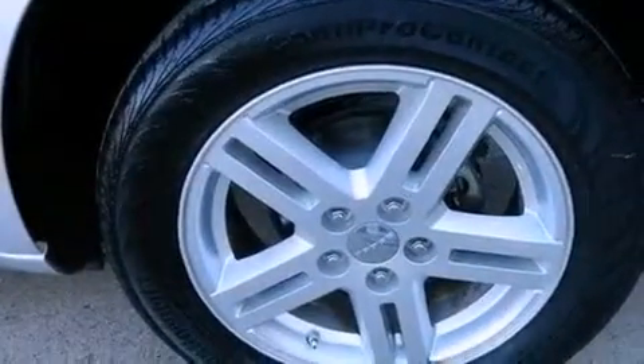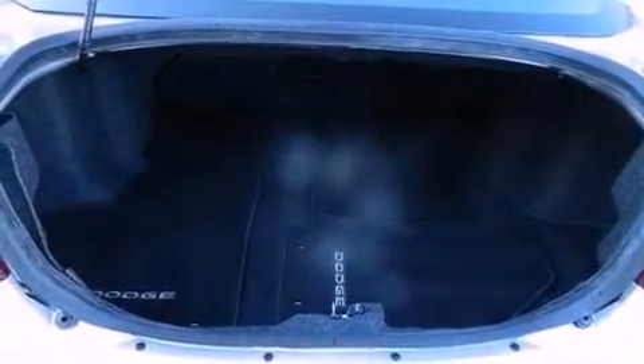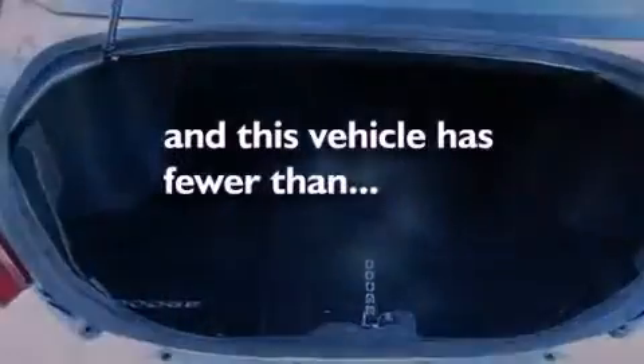A Sentry key theft deterrent system, an anti-lock braking system, air conditioning, and this vehicle has less than 33,000 miles.